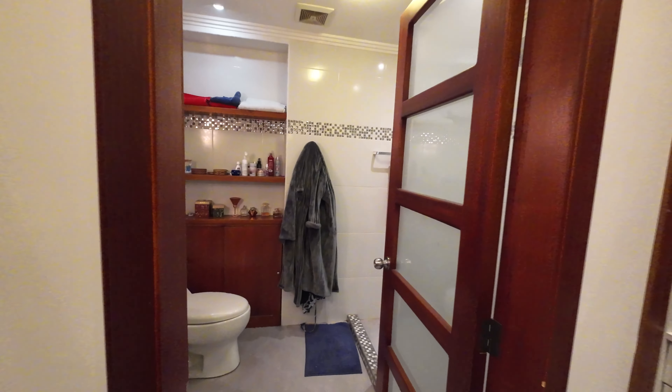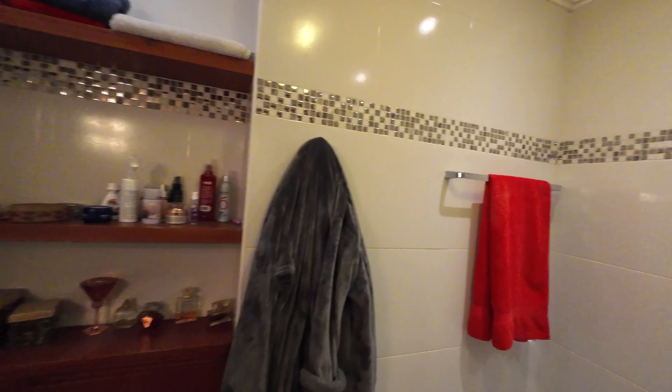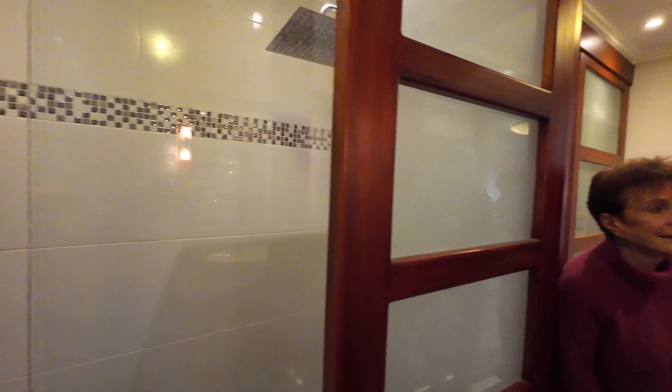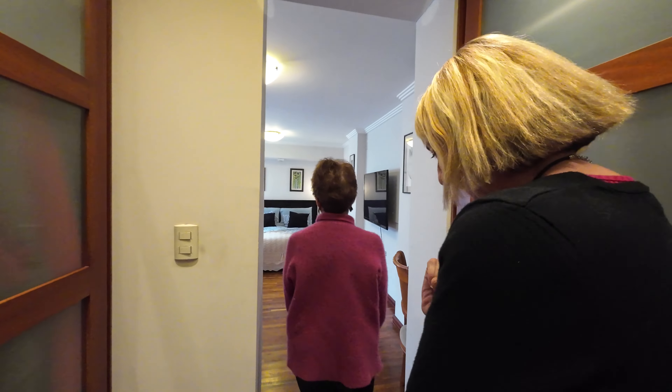The primary bathroom is a good size. The owners really did a beautiful job throughout — this whole section of the primary suite is stunning.